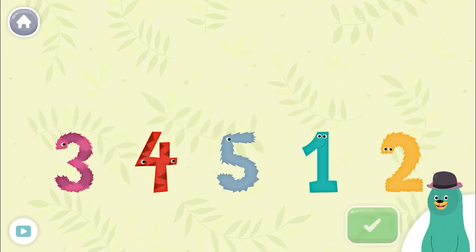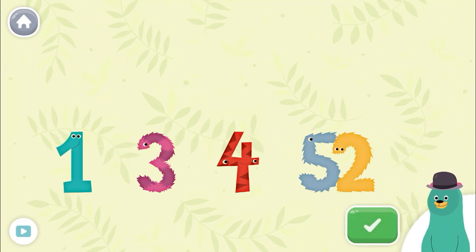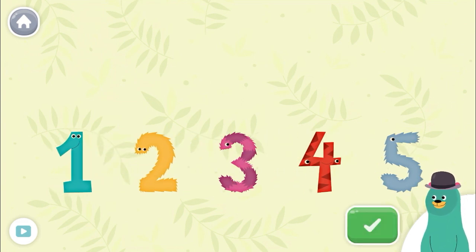Put the numbers in order from least to greatest. One, two, three, four, five. Super! You put them in order. Thanks for playing with me.